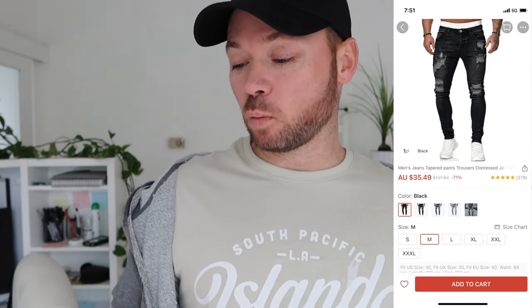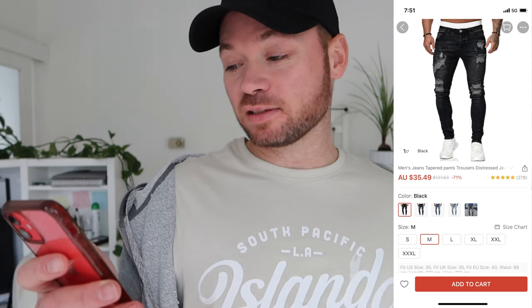The other item I picked up was the men's jeans, tapered pants, trousers, distressed jeans — whoever comes up with these names, I mean, really — and that was $35.49. So as you can see, it is higher up the scale than what you would find at Shein, but let's hope the quality is better. Once I placed this order, it did take around two weeks to arrive. I did pay for additional fast shipping, which was $13, and shipping insurance, which was $1.54. The entire amount I paid was $65.72.